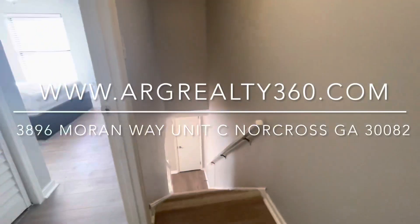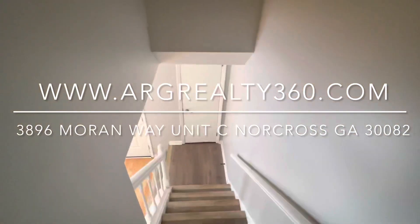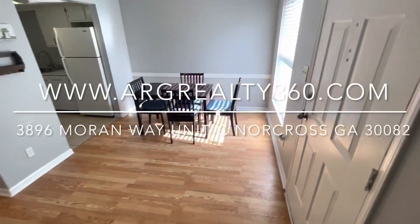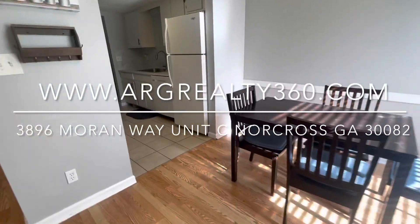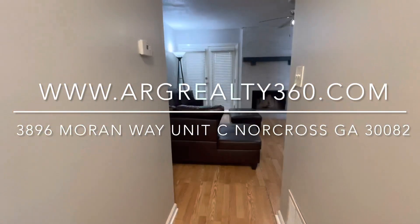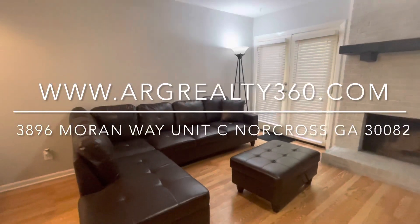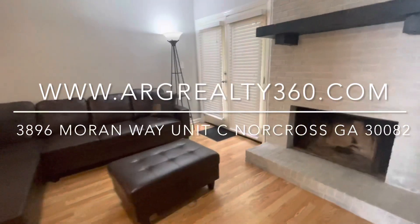Again, we are at 3896 Moran Way in Norcross, Georgia 30092. This is a two bed, two and a half bath shared space townhome and we are looking to fill one room. Get those applications in now and schedule yourself a showing today — this isn't going to sit long and you don't want anyone to get your spot. Check us out at www.argrealty360.com, we look forward to hearing from you!